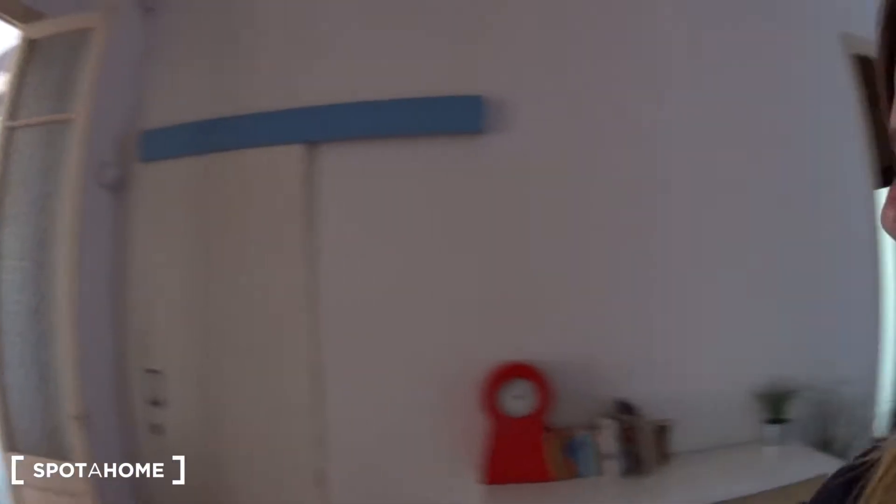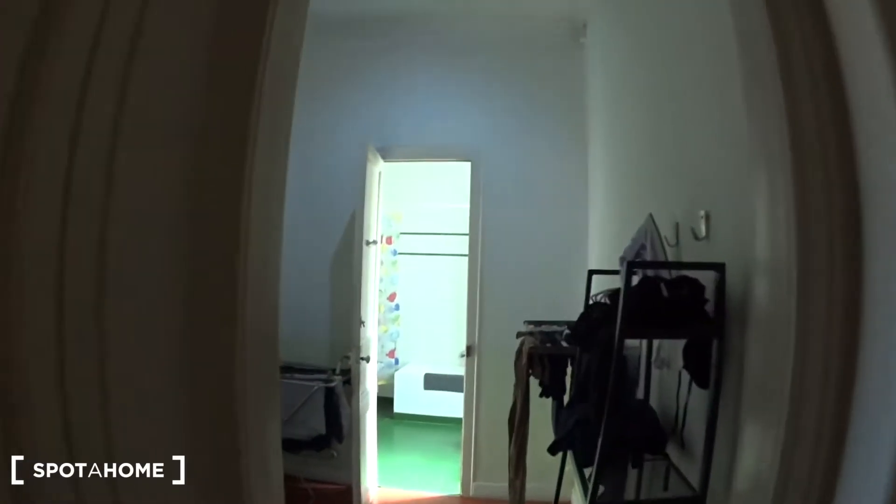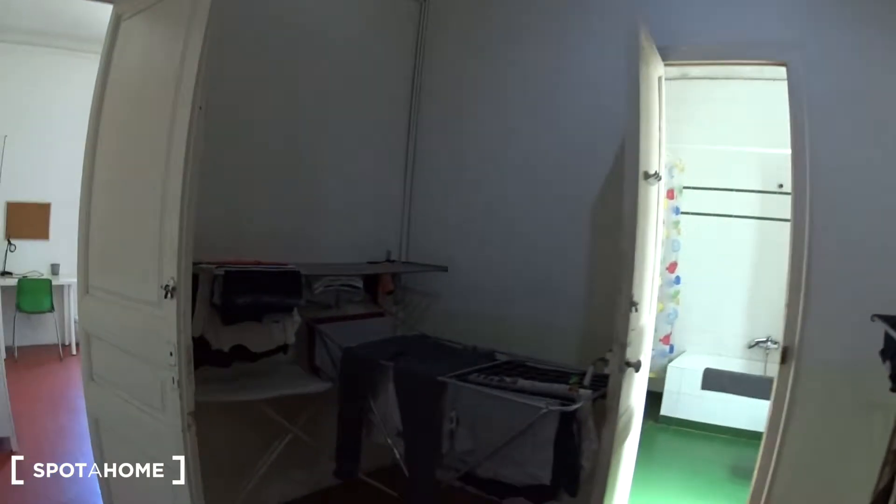So when you get in the apartment, the first thing you see is this huge entrance area. And now we're going to go and see the room to rent, which is right there.